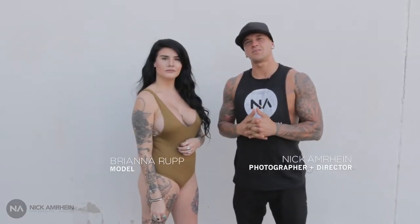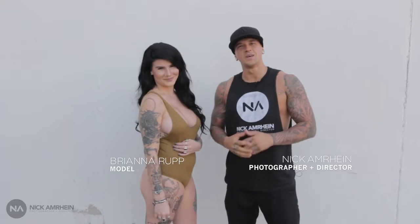Hey, what's up, guys? This is Nick Amerine, photographer and director. I'm with model Brianna here, and we're shooting with the TC Bros today for the Horse Magazine.